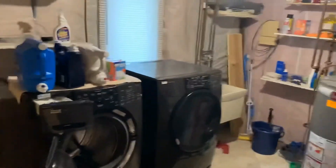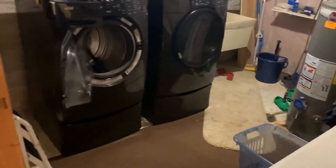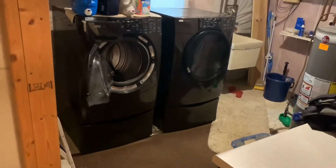The laundry room houses the washer and dryer connections, a laundry sink, a folding counter, and tons of space for extra storage.